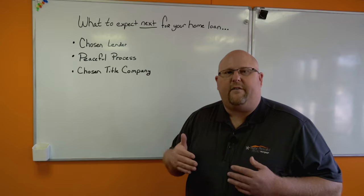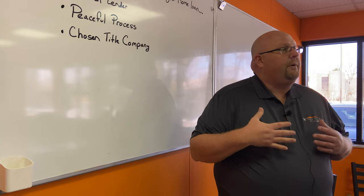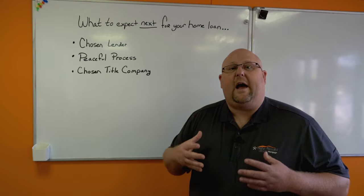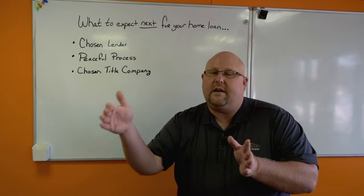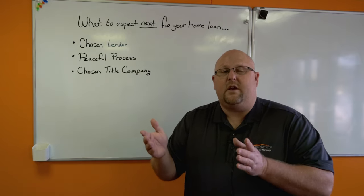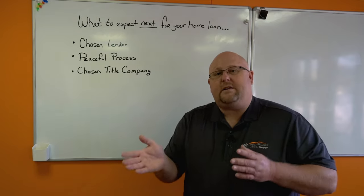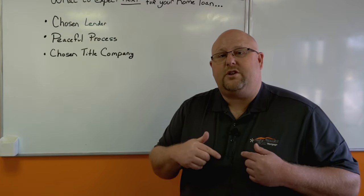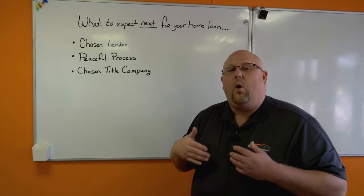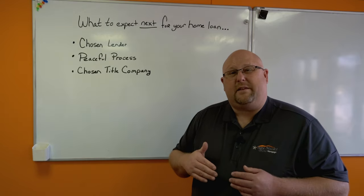If there are any questions you have about that paperwork, you're also going to get disclosures from Janiel Financial Group sent out by Peaceful Process. Peaceful Process is the processing company that helps us get your loan from processing to clear to close. They're going to be the main point of contact at that point. If Peaceful Process sends you a document and you're not sure about it, it's best to ask your CRS — your Client Relations Specialist — because the loan officer isn't necessarily going to know why that document was sent or what it's about.